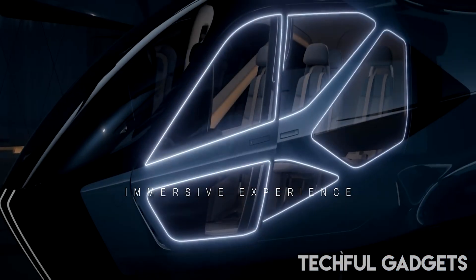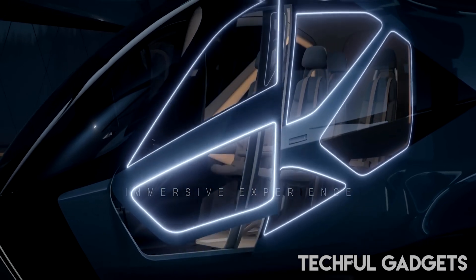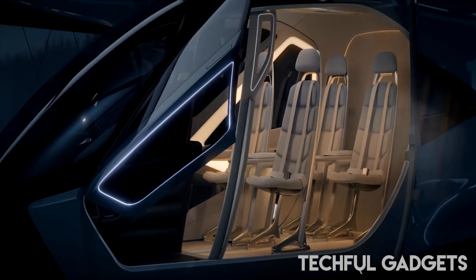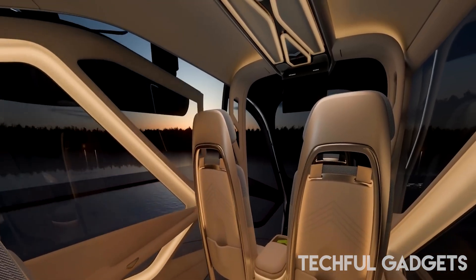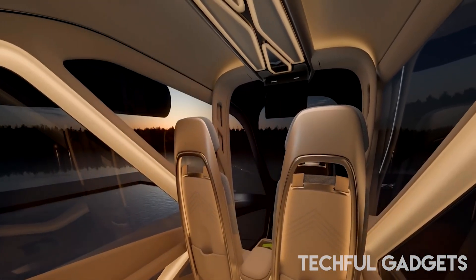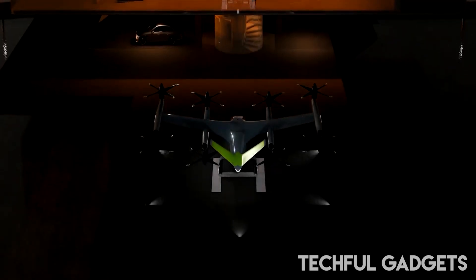Supernal plans to achieve commercial aviation safety levels and enable affordable manufacturing as it prepares to enter the market in 2028. "From the beginning, Supernal has been on a mission to create the right product and the right market at the right time," said Jaiwon Shin, president of Hyundai Motor Group and CEO of Supernal.